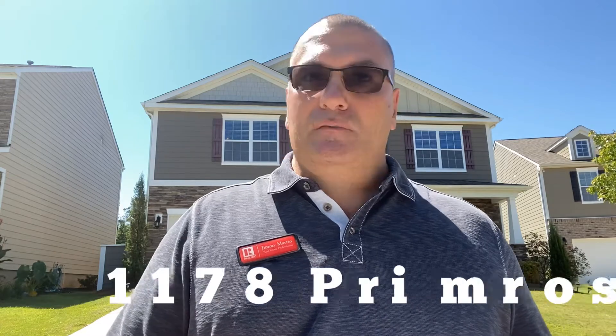Hey, Jimmy Martin here, your real estate professional with Coldwell Banker. Today I am here at 1178 Prenn Rose Drive, and this home is located in Cobblestone Park, which is in Blythewood, South Carolina.